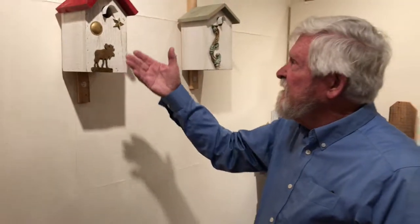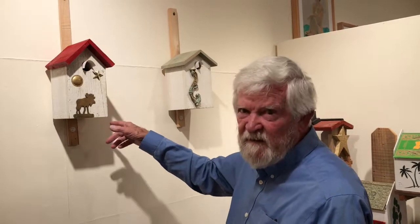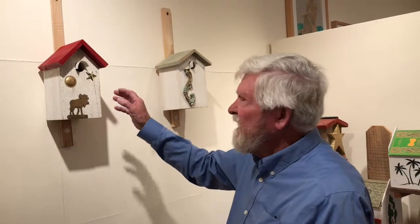Our bird houses are all made totally functional so they can all be opened. They have an opening and a cavity sized for specific birds here on the coast. And they're all made of reclaimed wood.